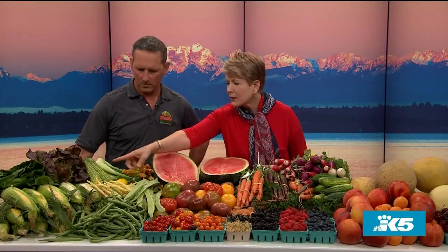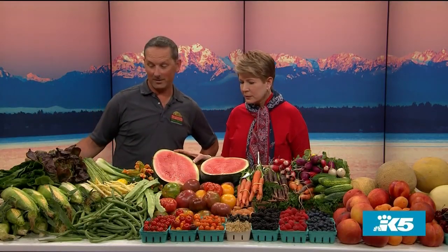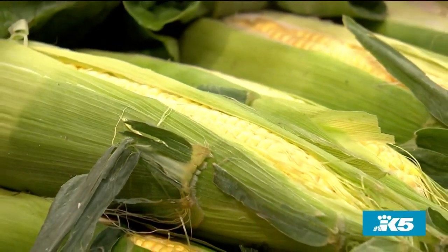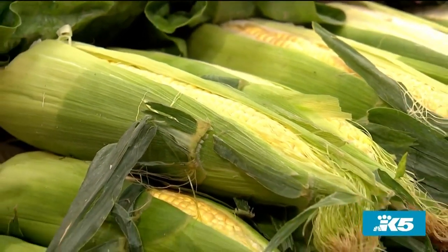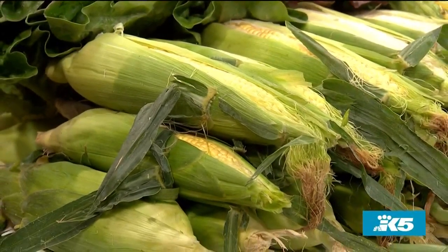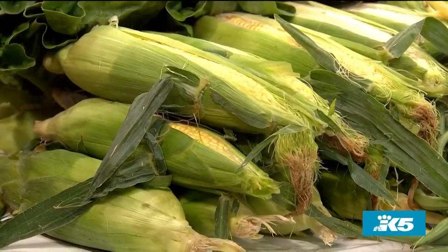Can I take you back to the corn for a minute? Do you like the white or the yellow? There's also the bicolor, which has yellow and white kernels in one. It's so good this time of year. I prefer the yellow — I kind of go for that — but whatever you like, it's really good.